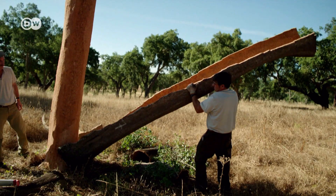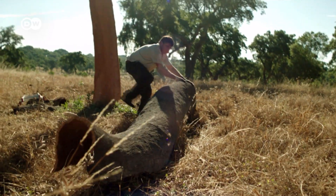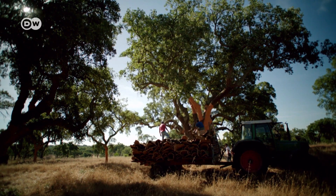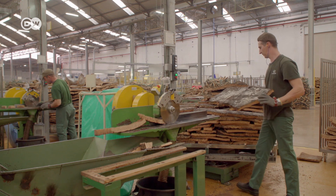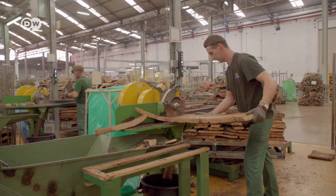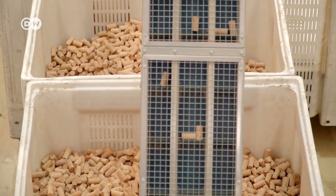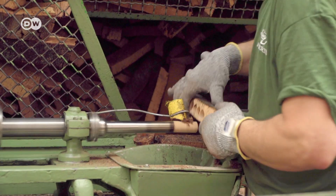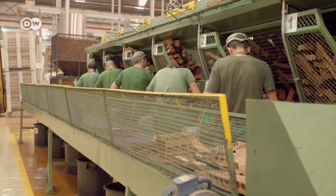The trees can grow up to 200 years old. The cork itself is harvested by carefully cutting off the tree's outer layer of bark every nine years. Today, fewer and fewer cork stoppers are being used, but thanks to the rediscovery of cork as a building material, the future of cork plantations like these is now much more secure.